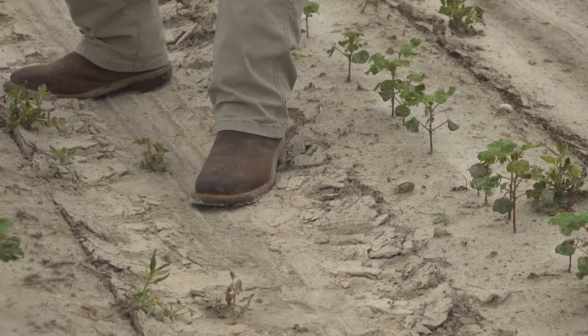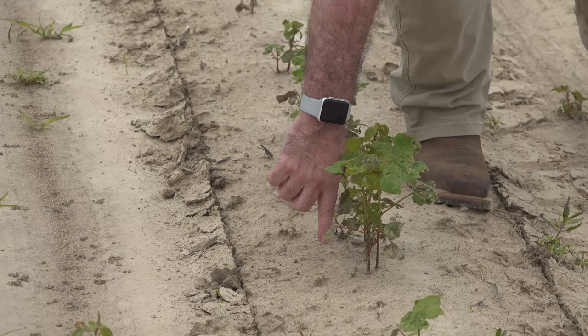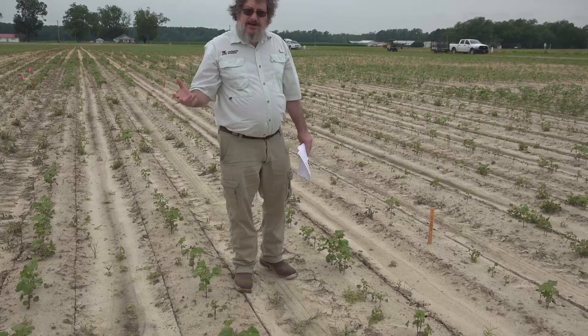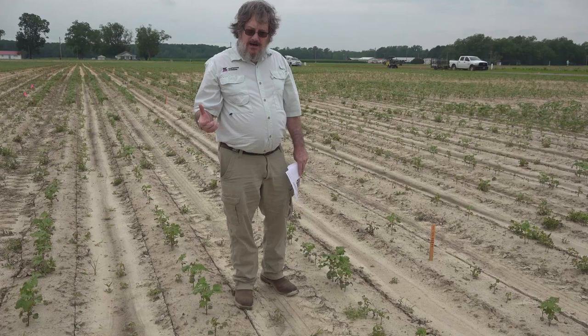I'll put my hand here, even on some of the taller plants, and we're going to move over to another seed lot that has the exact same warm germ — 87 — but it has a better cool germ of 67. It's still not a great cool germ, but it's much better than a 44 cool germ, to give you an idea of how much difference cool germ can make.